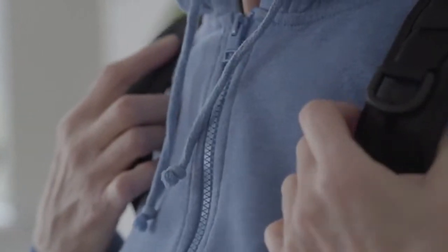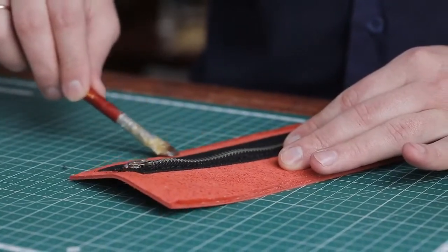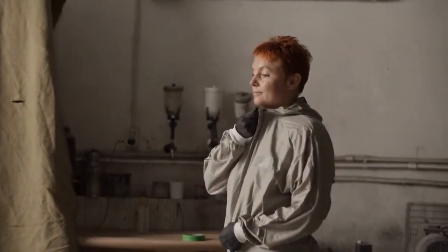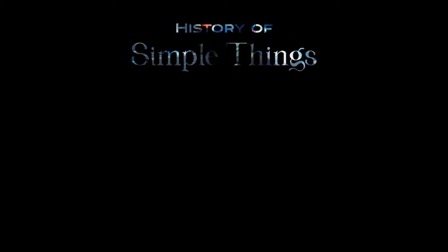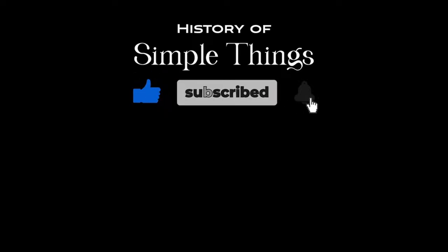Whether zipping up a jacket, securing a backpack, or fastening a tent flap, the zipper remains an enduring symbol of human ingenuity and progress. The next time you reach for a zipper, take a moment to marvel at the centuries of innovation, craftsmanship, and technological advancement that have gone into its creation. From its humble origins to its ubiquitous presence in our daily lives, the history of zipper making is a testament to the power of human invention to shape the world around us. Thank you for joining us on this journey through the history of simple things — don't forget to like, subscribe, and stay tuned for more stories woven through the smallest details.